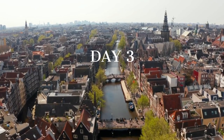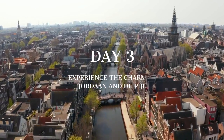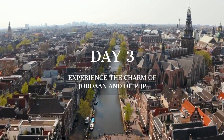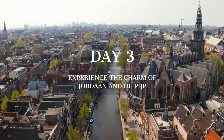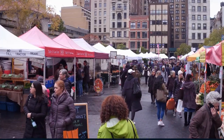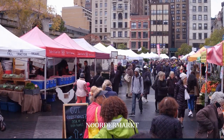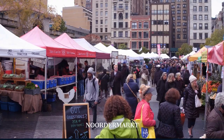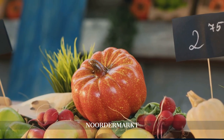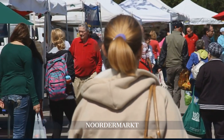On day three, discover Jordaan and De Pijp, charming neighborhoods teeming with lively markets, specialty shops, and historic landmarks. Start your day at the Noordermarkt in the Jordaan district, known for its diverse offerings from antiques and crafts to organic food, providing a unique glimpse into local life and the city's rich trading history.